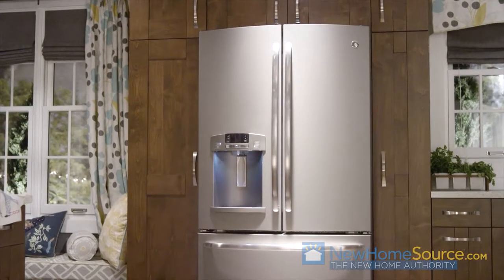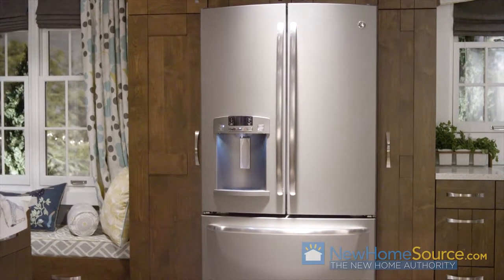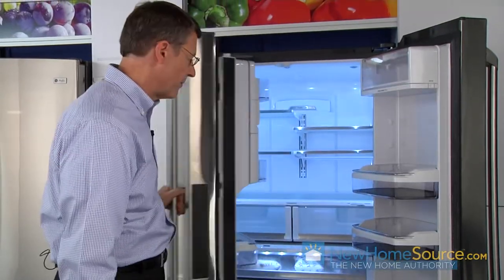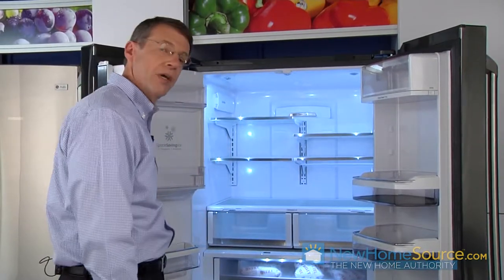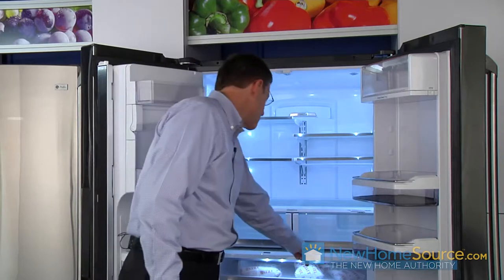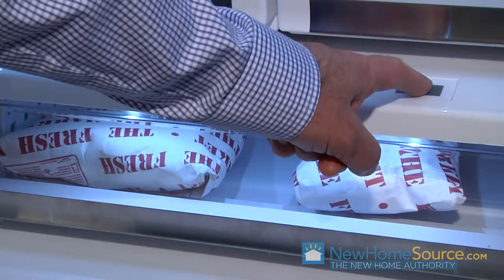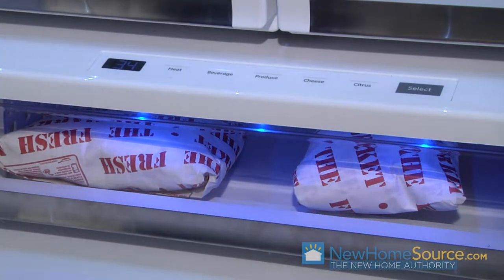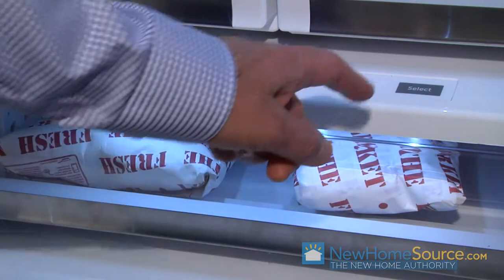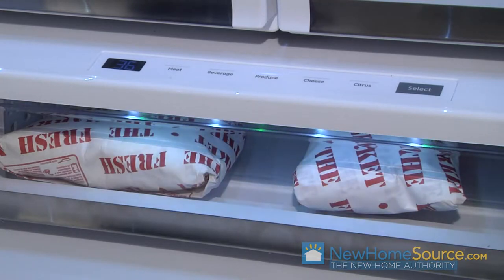Preserving your food is what a refrigerator is all about. So how can lighting aid in preserving your food? We've created this temperature control drawer with five settings, and at each setting we give you visual feedback in the form of a colored light. So meat at 34 degrees steps to beverages, and you see this beautiful blue color for 34-degree beverages. Produce — the light goes green and the temperature is set at 36 degrees.